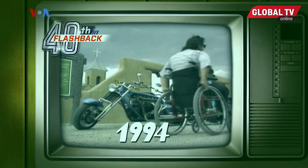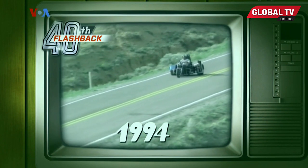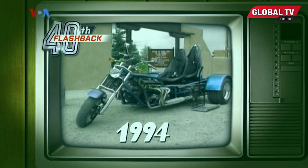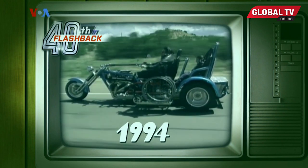Larry Rodriguez has returned to the wind and the open road thanks to this powerhouse three-wheeler, the American Thunder Trike. It was just a sense of being alive.